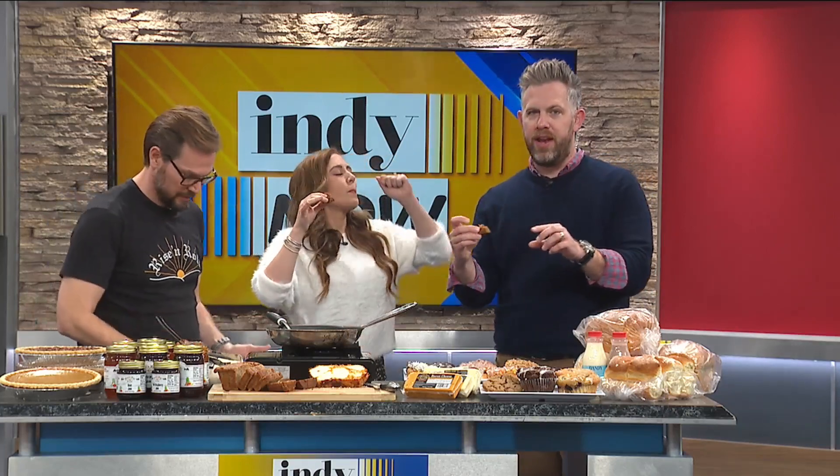This is the pumpkin bread from Rise and Roll Bakery with the pumpkin butter. If people want to pre-order some of these delicious menu items before Thanksgiving, by when do they need to call? They need to call Saturday before noon, especially for the pies, because they are going fast.